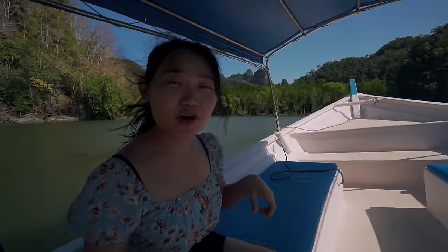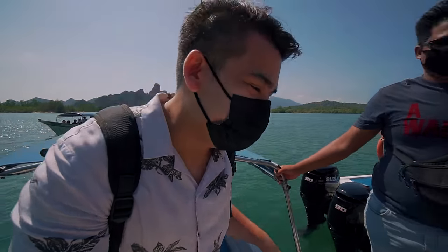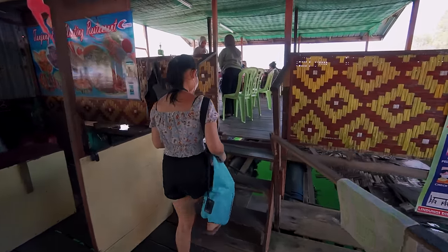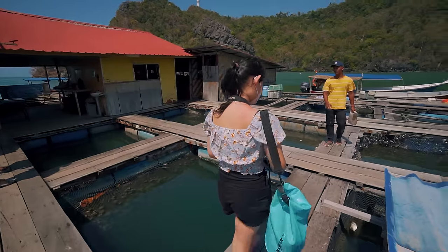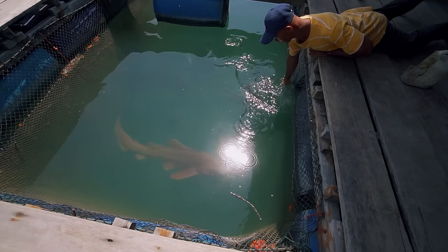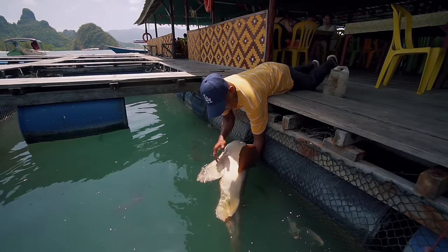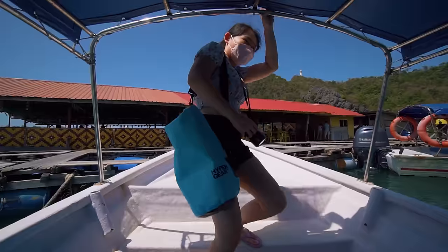We're now heading to the open sea and we've put on our life jackets for safety. This is our final stop — we're going to have lunch, which is also included in the package. Right after lunch is the fish show where they take you to look at all the fish collections they have. One of the fish is so cute — it's like a pet!